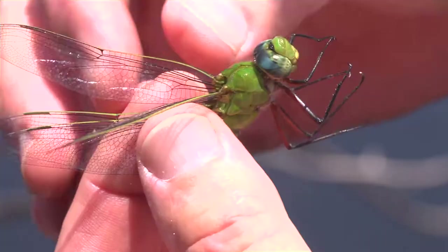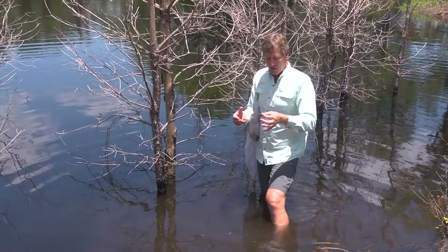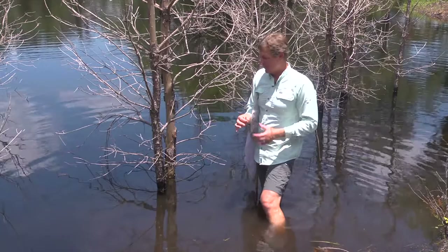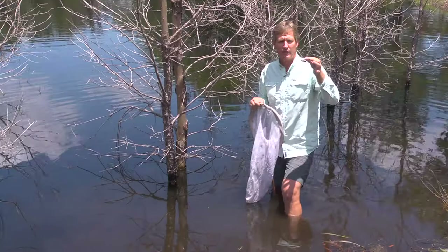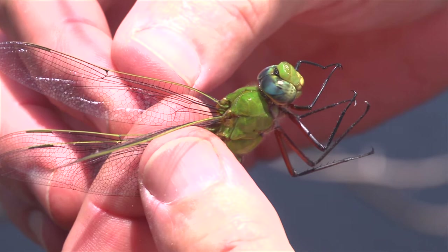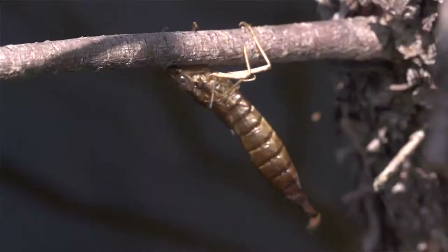Comet darners don't do real well with fish, so this is one of the species that needs fishless wetlands. If there's brim and bass or sunfish, they're going to eat a lot of the larvae and also the adults. Right over here, this is where a larvae crawled out of the water and crawled up the side of this tree, the back split, and out crawled a mature dragonfly. They have to spread their wings out and pump fluid into the wings, then they dry and they're ready to fly as adults. I think this guy's ready to go - and off he goes.